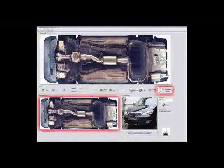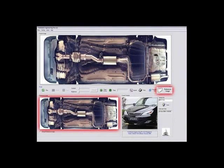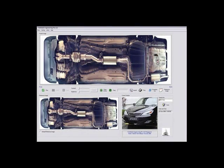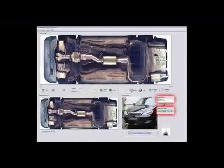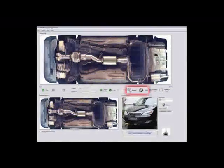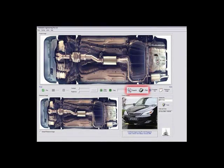A reference undercarriage image is available for visual comparison of past entries. The current database stores all vehicle entry records including the vehicle's license plate number, date and time of entry, along with a search and print feature for vehicle entry records reporting purposes.